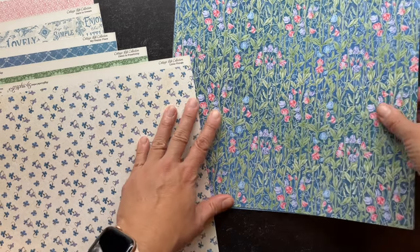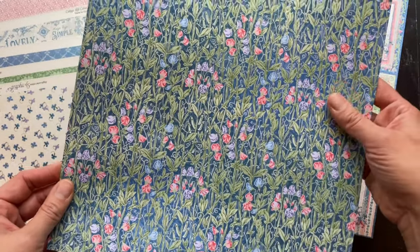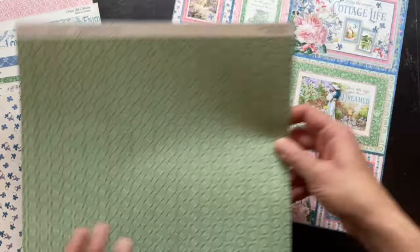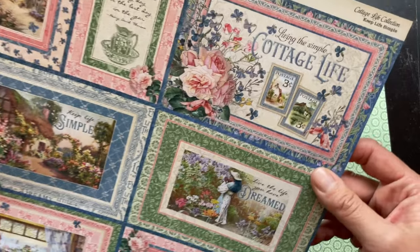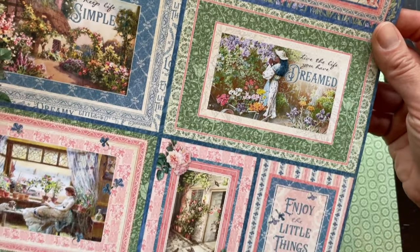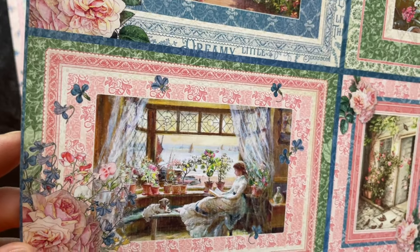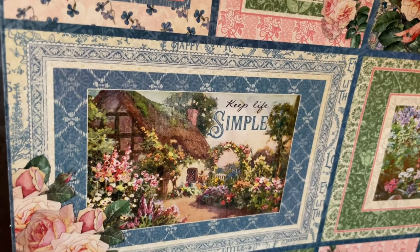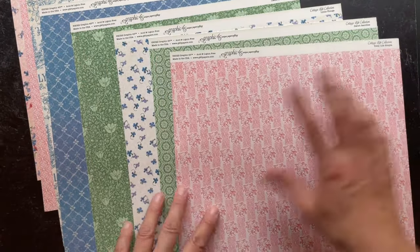This of course comes in our 12x12 papers that are double-sided as well as in the 8x8 pack, so be sure to check those out. You can also get this in the Patterns and Solids. This paper is called Sweet Rambles, and we have all of our beautiful embellishments that go perfectly with this line, so folks can create some beautiful projects celebrating the cottage life. Here's another cut-apart paper, Keeping Life Simple, and you can see that fun little image of the lady reading with her dog, looking out the window of the cottage. Just such a beautiful line, and there are all the B-sides.